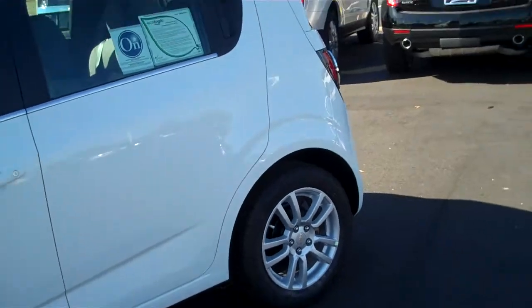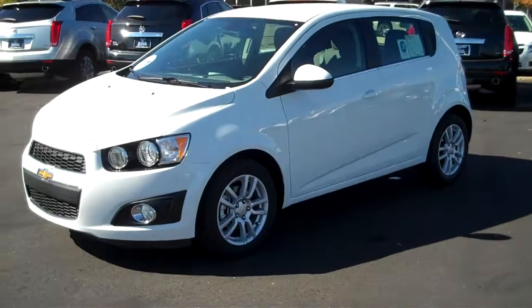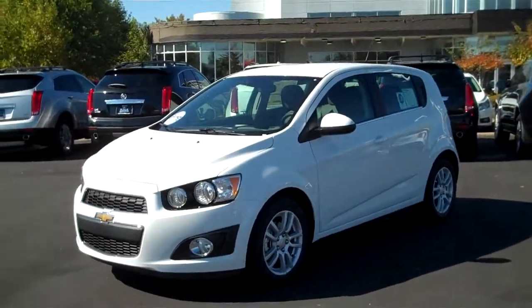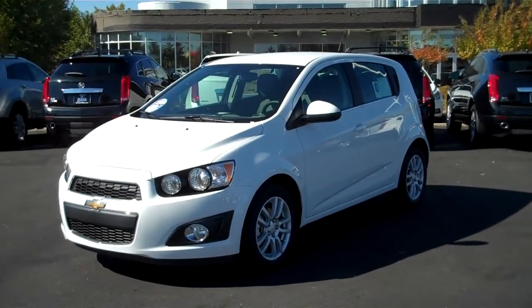Really, really cool car. If you're interested in this one or any other ones I may have, please let me know — I'd love to be able to help you. My name's Adam, I work at Burns Chevrolet. Inbox me on YouTube, ask me questions, or look me up at BurnsChevyCadillac.com. Remember to ask for Adam.